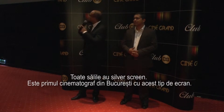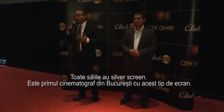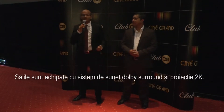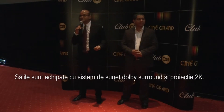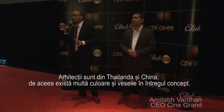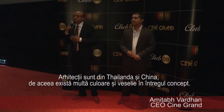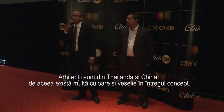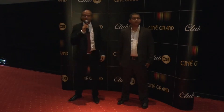All the screens are silver screens, which is, I think, the first of its kind in Bucharest. It is 2K digital, it has got Dolby surround sound, and it has got a Triumph sound installed here. This cinema has been designed by our Thai and Chinese architects, so you can see a lot of color and a lot of entertainment in the whole concept.